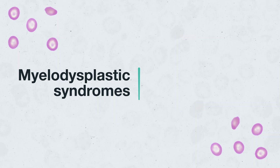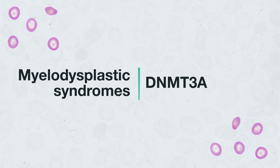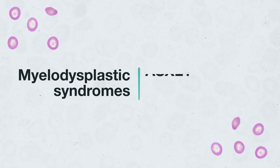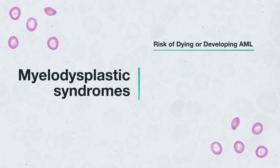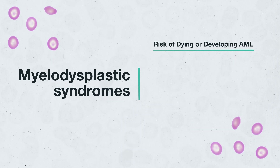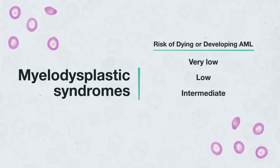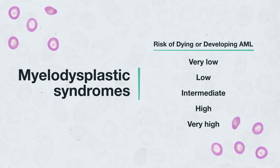Myelodysplastic syndromes, or MDS, can be caused by many different acquired genetic abnormalities that occur in immature blood cells. The severity of MDS symptoms are classified into five categories using the revised International Prognostic Scoring System: Very Low, Low, Intermediate, High, and Very High Risk.